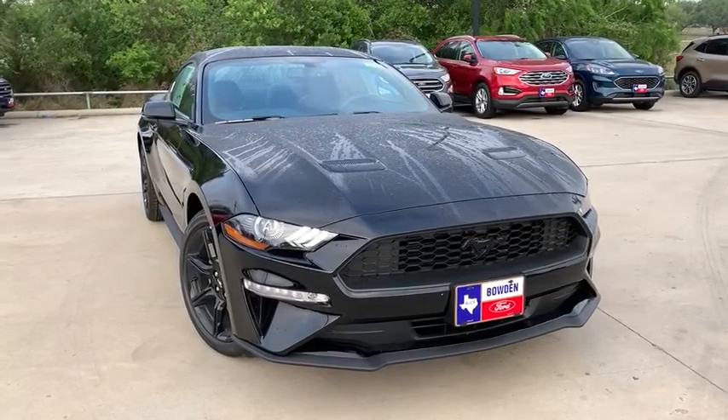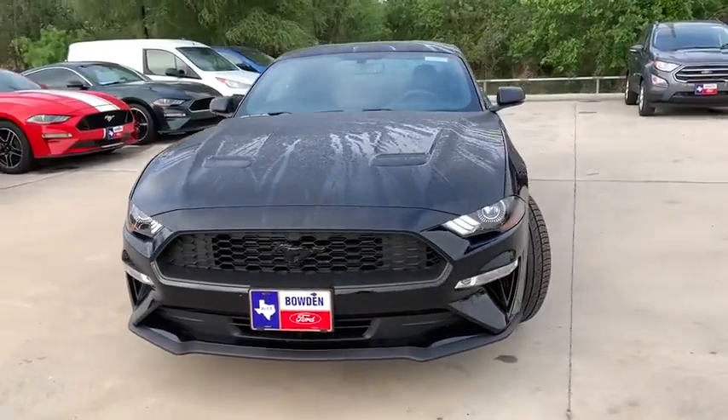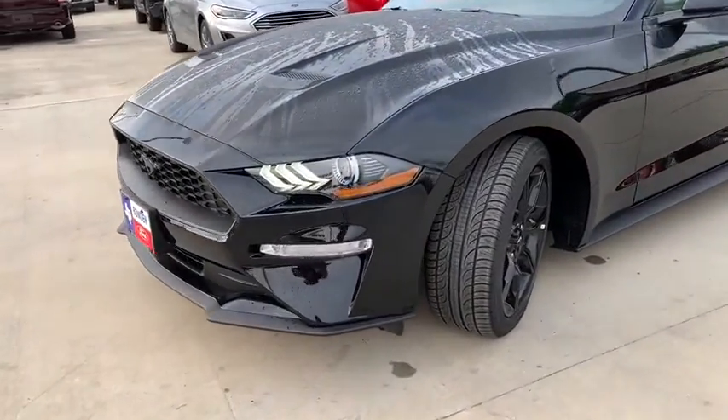Looking for the right vehicle? Check out the 2020 Ford Mustang. The Mustang is race-worthy and ready for the track. Here are some of this vehicle's great options.